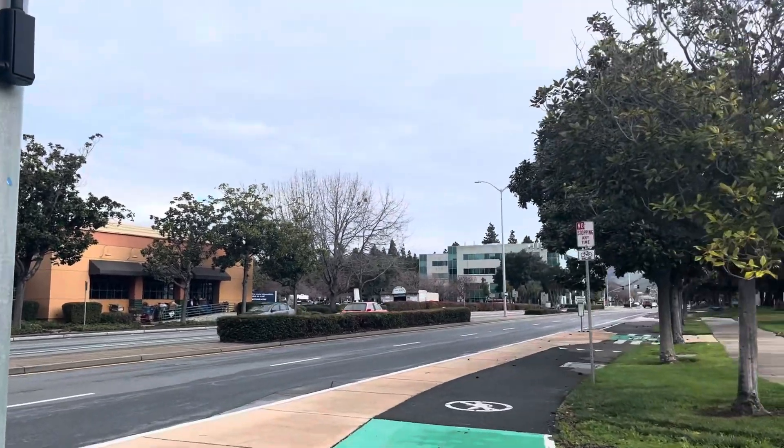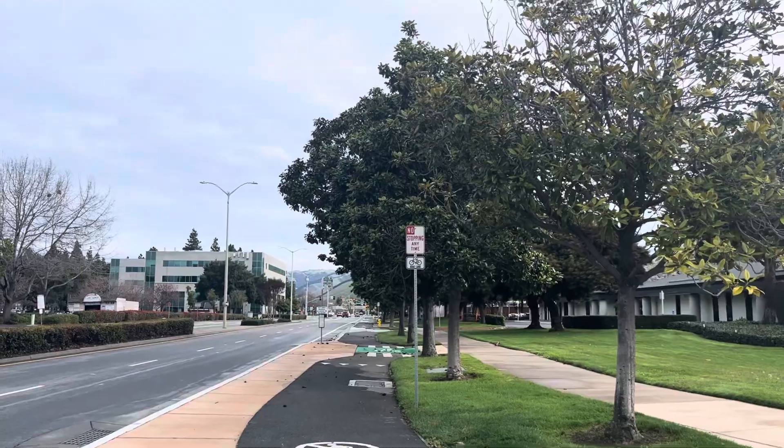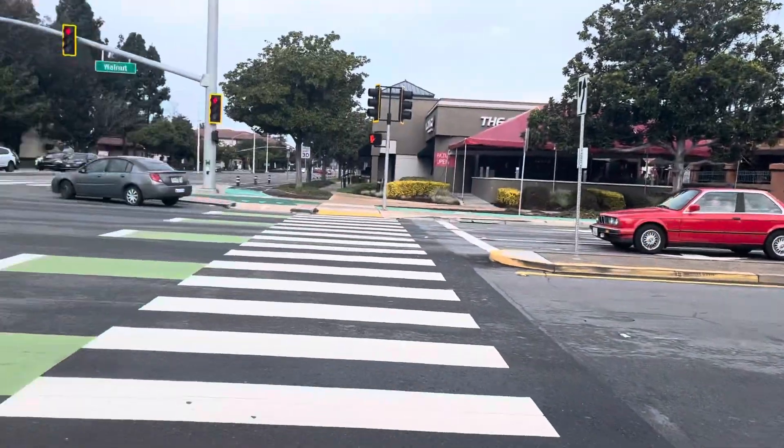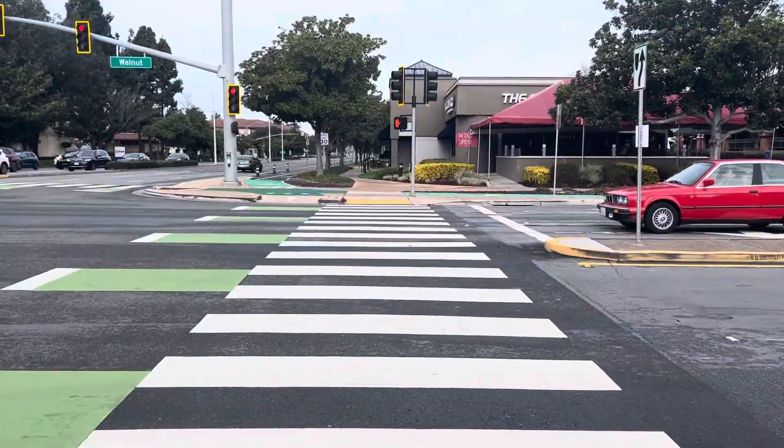Here's the Walnut protected bike lane — they're at pretty much sidewalk level. That's the bike passage; this is for pedestrians.